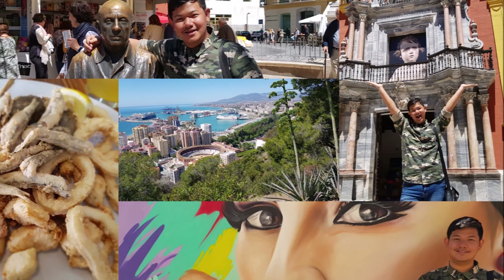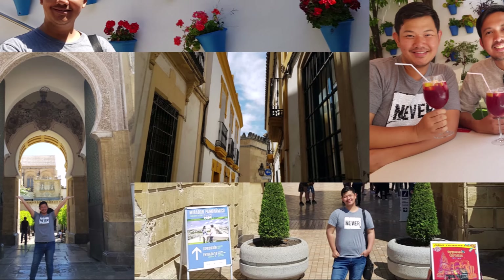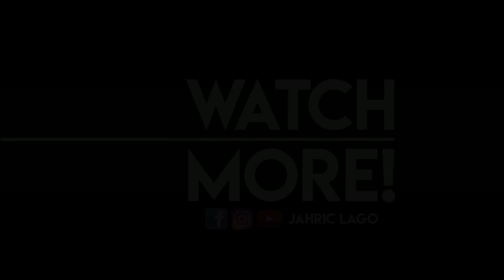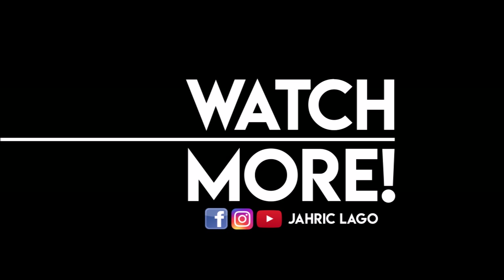As I eat my delicious lunch, I would like to say thank you for joining me in this four-part series. I hope you enjoyed our Andalusia tour from Granada, Málaga, Sevilla, and now Córdoba. I truly had fun exploring these wonderful cities with you. See you on my next destinations — bye!